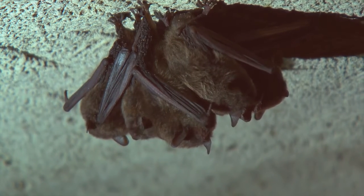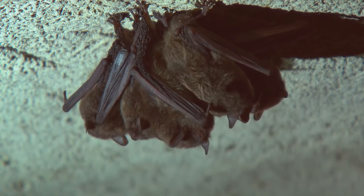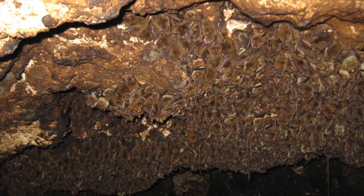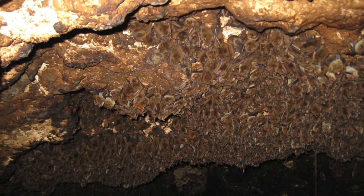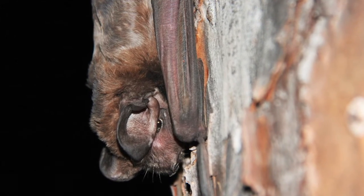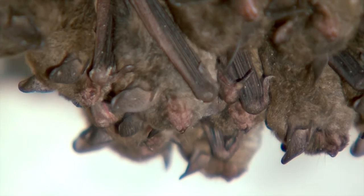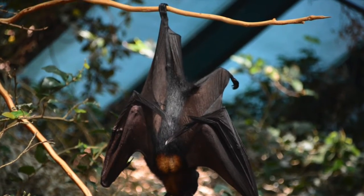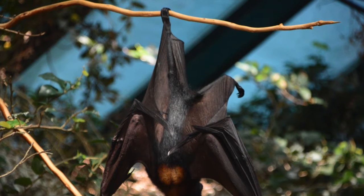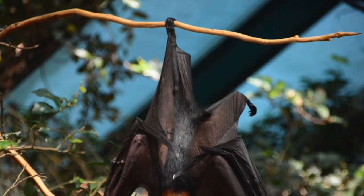When bats aren't out looking for insects, they're roosting. During the day, bats find a safe protected location to rest or sleep. Many bats roost in colonies ranging from a few bats to many thousands, while others roost solitarily. Bats have feet and legs that are specially adapted for hanging upside down. They use their tendons to lock their feet closed onto a branch, using no muscles to hang on, which helps them to conserve energy while they rest.